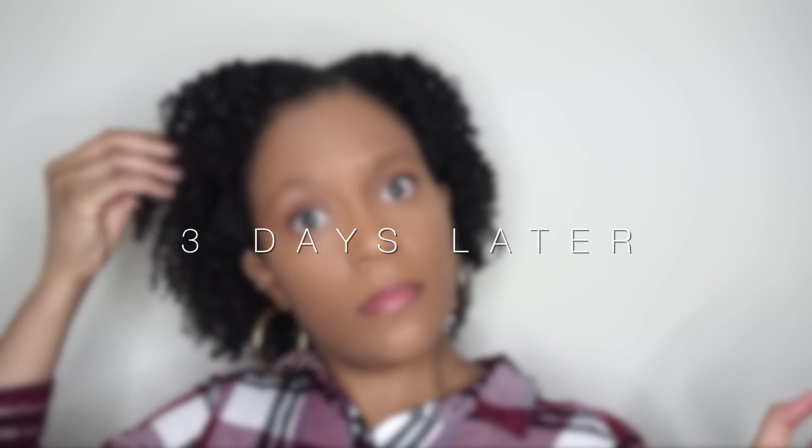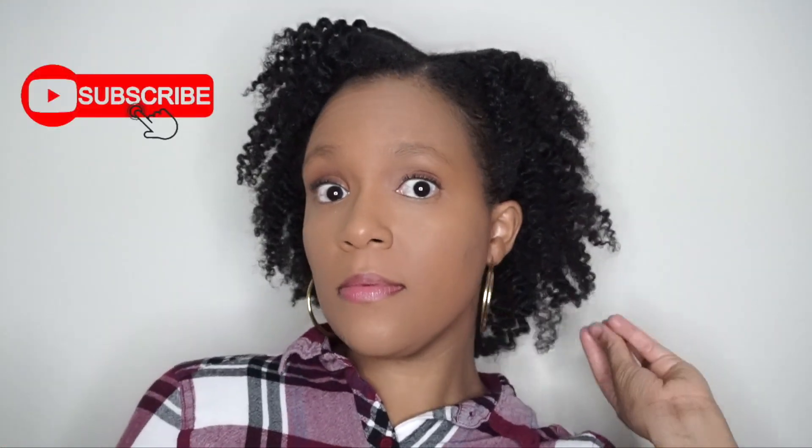Thank you all for watching this video. Please give it a thumbs up if you enjoyed it, be sure to subscribe if you haven't already, and until next time — bye!